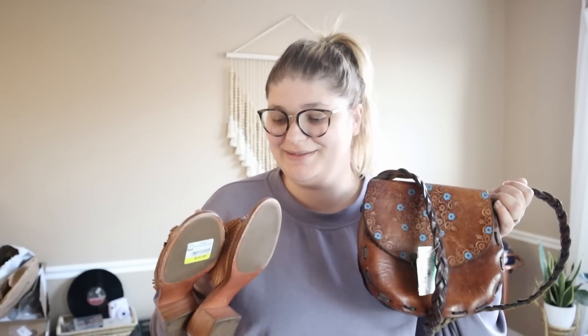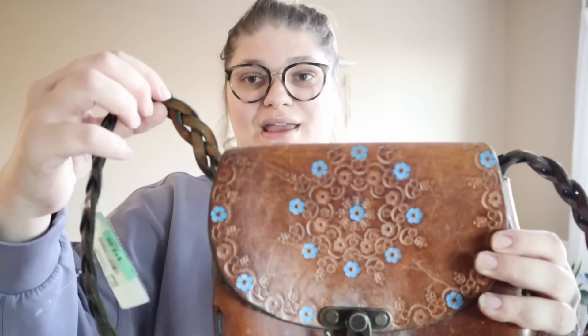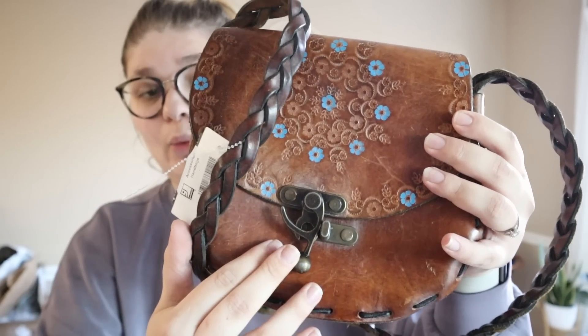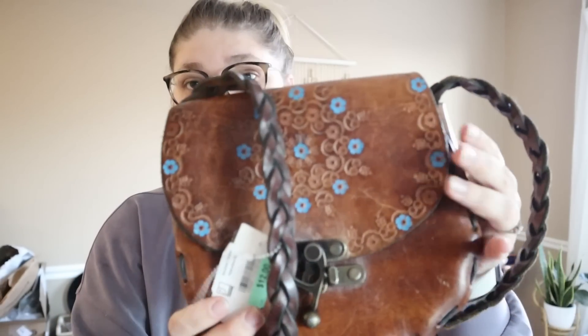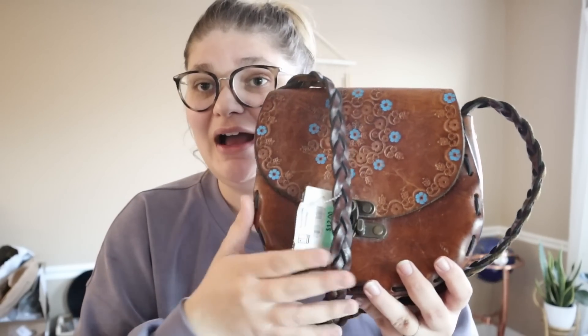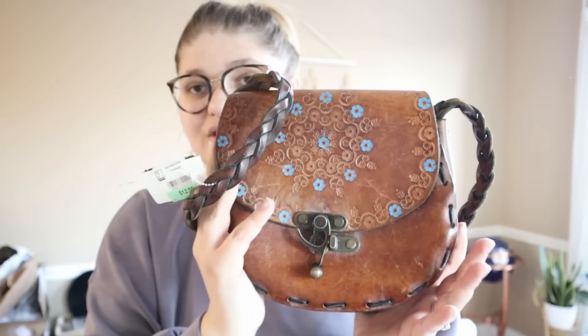The last two pieces are two amazing leather pieces. First, we have this amazing tooled leather purse that I decided to take a chance on. I think it's really gorgeous and it looks definitely handmade — look at all the intricate detailing, and I love the clasp on this as well. This was $12 at a Goodwill. Comps looked around $75 for this. It has a braided leather strap and a gorgeous saddle shape. I think it's absolutely stunning — hopefully I can get $60 for that.